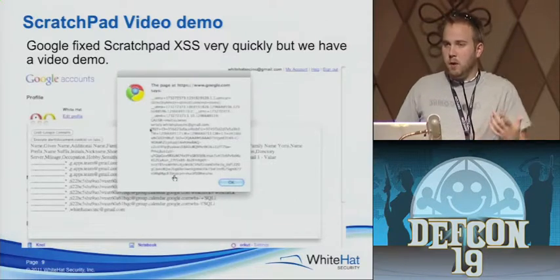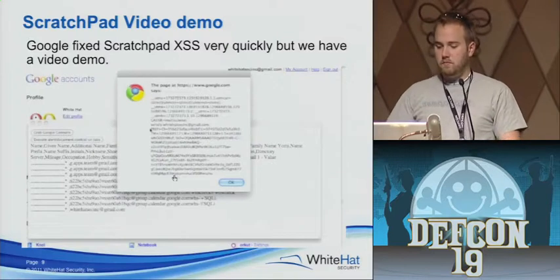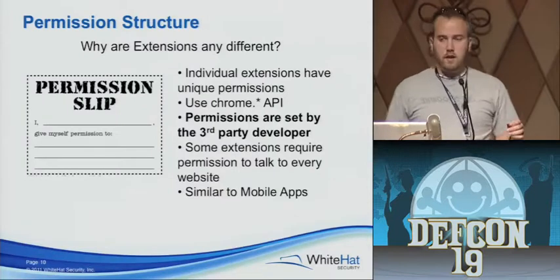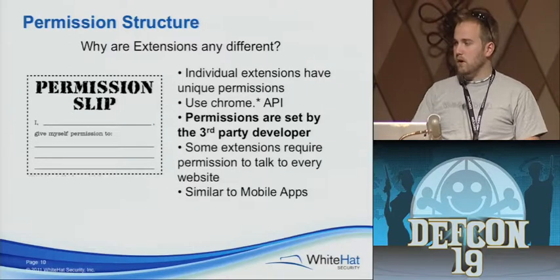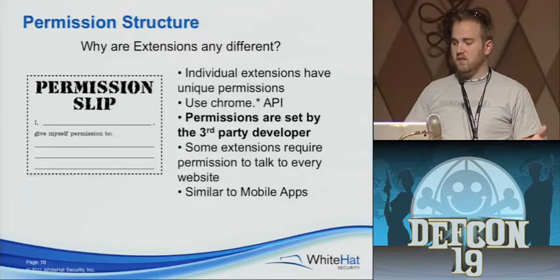We could go ahead and steal every session of anyone who was using Scratchpad at the time — one click if you had to open the extension, but it could all happen automatically if the extension was open. How do we do this? If you've played around with Chrome extensions, when you have them installed locally, the permissions are actually set in a file called manifest.json. Basically it just tells you what websites this extension can talk to. Scratchpad could talk to docs.google.com and www.google.com.